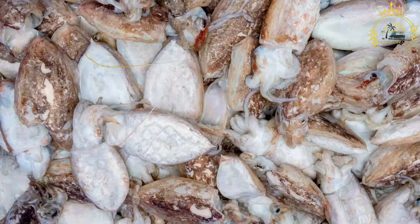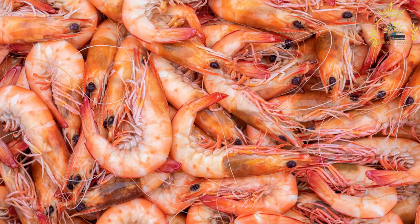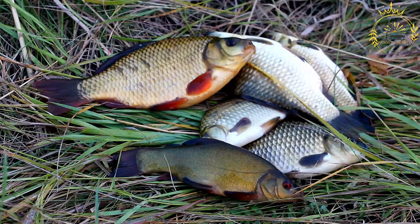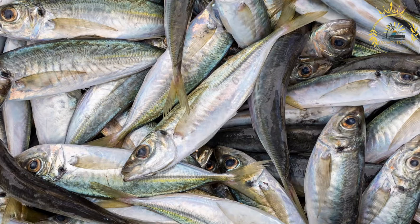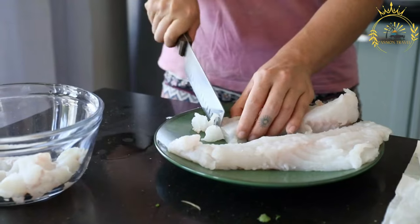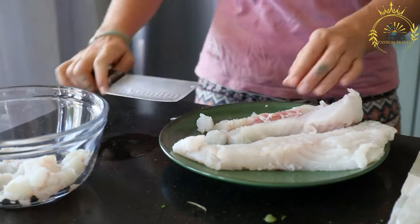Arctic char is native to subarctic regions of North America, Europe, and Asia. It is a member of the salmon family Salmonidae, closely related to both salmon and trout. Arctic char typically has a silvery sheen with pink, red, or orange spots on their sides.